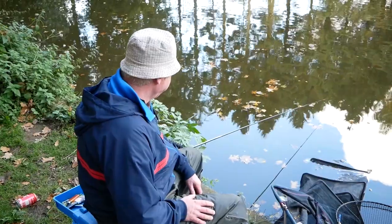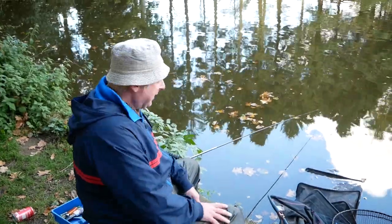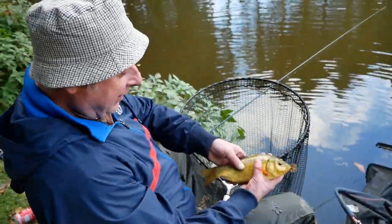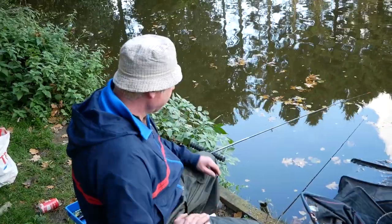It's a bit slow here today so I'm gonna give it another 10 minutes and move on to another pool, because I'm getting a bit bored. I've only had a couple of carp, one crucian and a small common carp. So let's see what the next pool can bring for us.